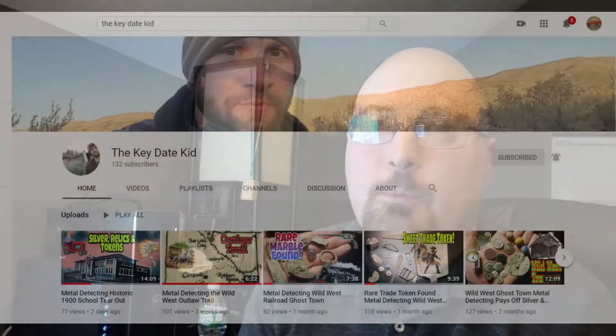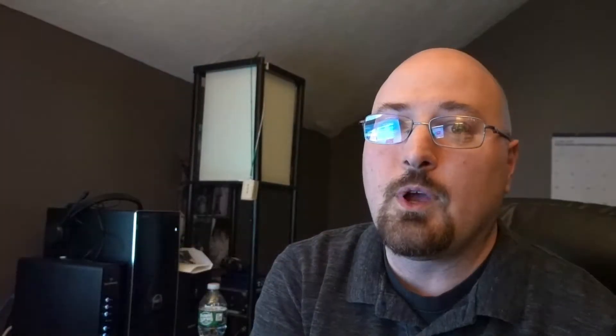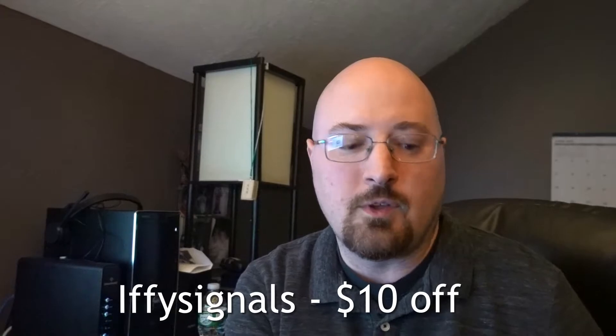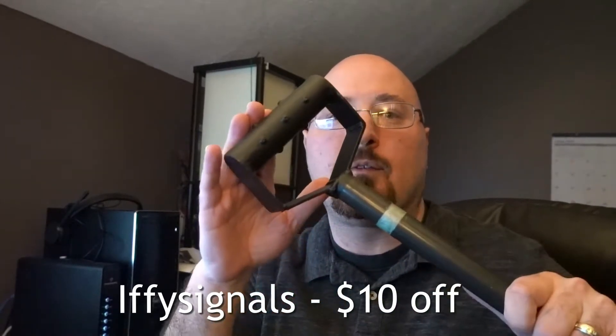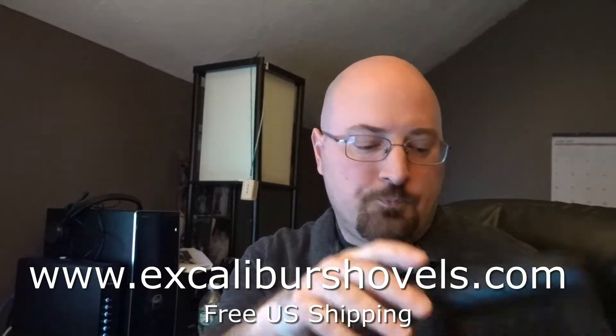...the Key Date Kid, as well as excaliburshovels.com, he has attached two promo codes to this. They will be good until March 8th, so you've got 30 days. The first promo code is 'iffy signals' — use that on his website and you'll get 10% off any shovel on his site. This is the D-handle one we're giving away, but he also has a T-handle, can make them longer or shorter, and can put a blade on one side. So 'iffy signals' gets you 10% off — that's $69.99 instead of $79.